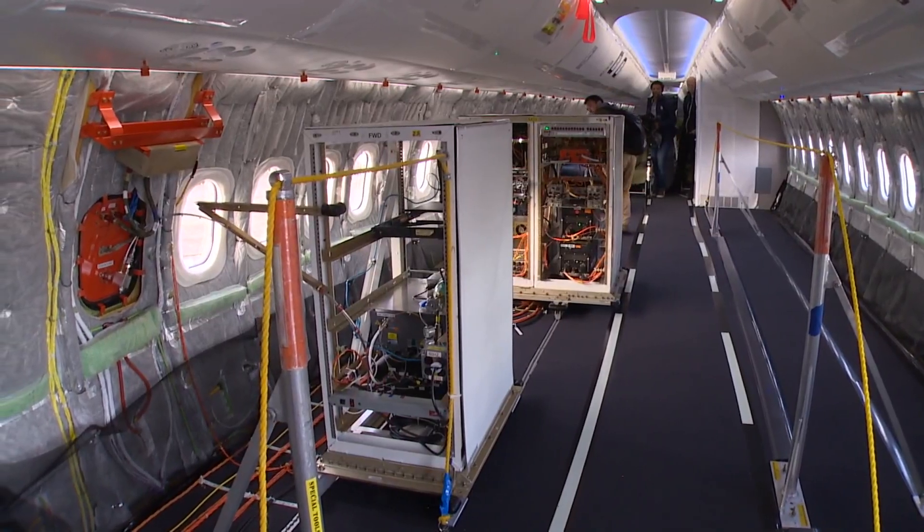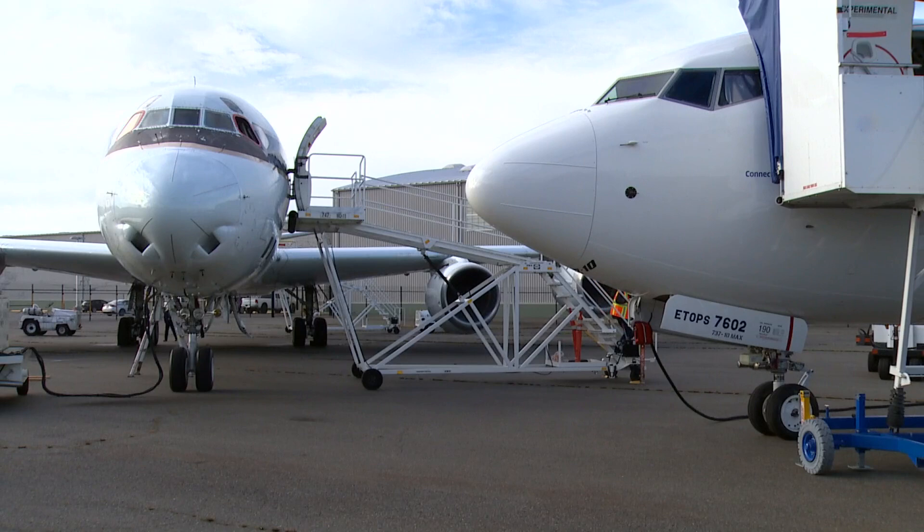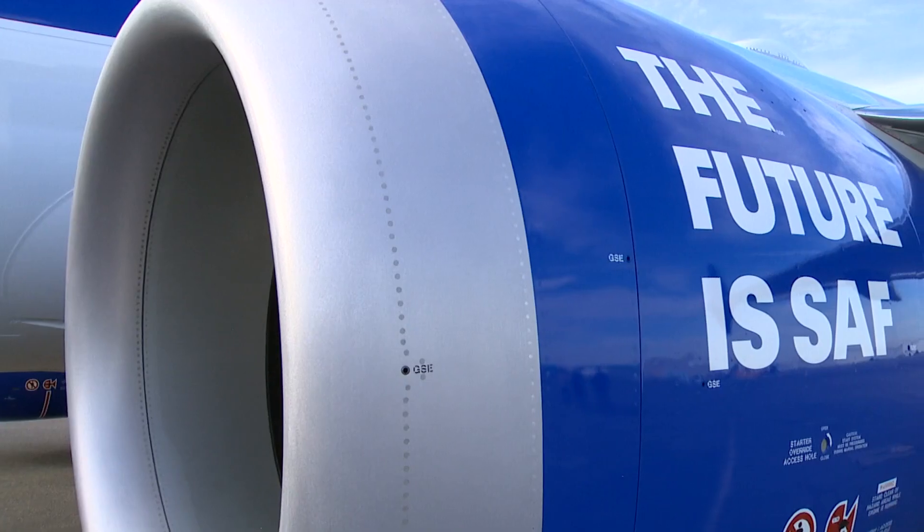Researchers called it a great success. According to NASA, it will take months to analyze the data and compile a full report, though the results are promising. It's important to note that Boeing says it's still testing how sustainable aviation fuel impacts its planes, testing every single part the fuel touches — so we're still a ways away from seeing planes operate on 100% sustainable aviation fuel.